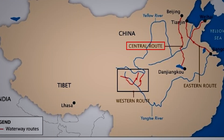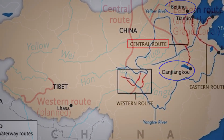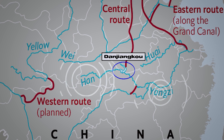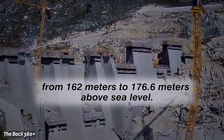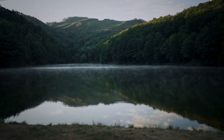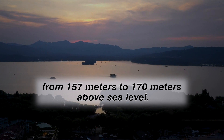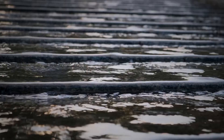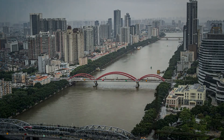The Central Route, also known as the Middle Route of the South to North Water Diversion Project, connects the Danjiangkou Reservoir on the Han River — a tributary of the Yangtze River — to Beijing. To facilitate this water transfer, the Danjiangkou Dam's height was increased from 162 meters to 176.6 meters above sea level, causing the water level in the reservoir to rise from 157 meters to 170 meters. This elevation change allows water to flow naturally downhill through the diversion canal, aided by gravity.